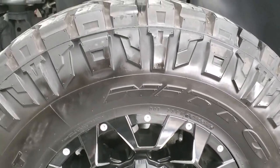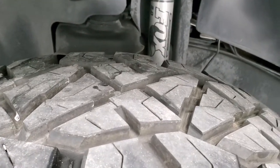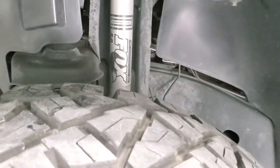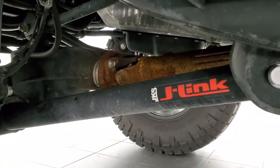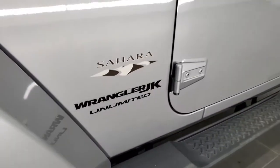This one has Nitto Ridge Grappler 37 by 12.5 R18 LT tires, and these tires look like they have about 70 to 80% of the tread left on them. This one also has the Fox shocks and a JKS J-Link suspension lift, which gives it a really nice stance.